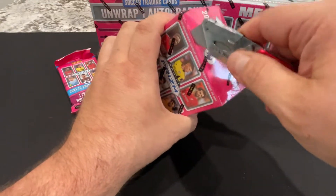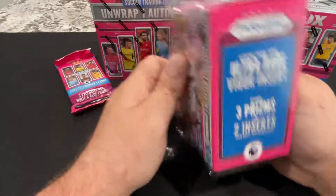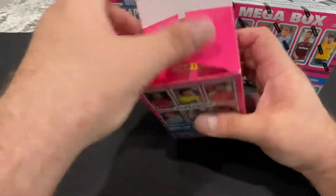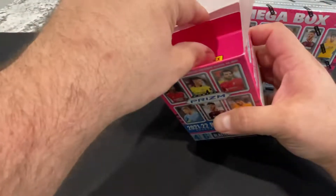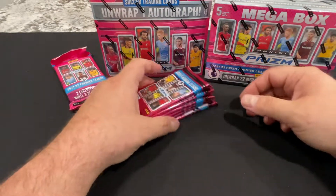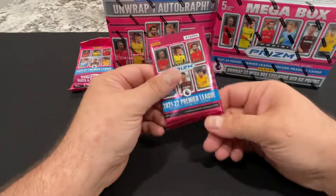Hope everybody's having a good day. We just got back to the house from working and I was like, yes, let's get inside and shoot this video. I got this a couple days ago from my LCS - he told me he dropped the price on it to $249, I was like sweet, that's not bad, I'll actually take one of those.